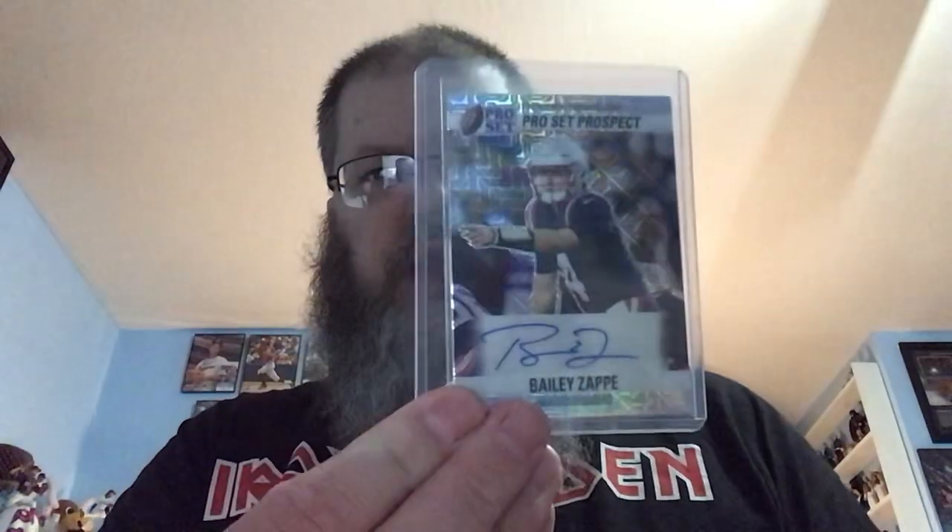So the first one we're going to do is the one from the Dugout — very knowledgeable, liked it, second time we went there. Some of the cards we got: we got this Bailey Zappi, it's a 425. We got this Deuce Vaughn, which is 6 out of 30 — a nice card.